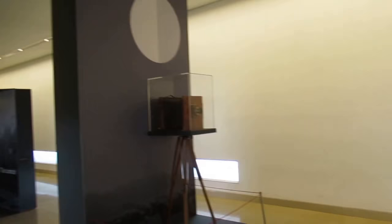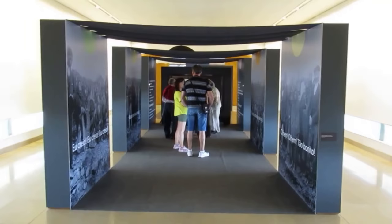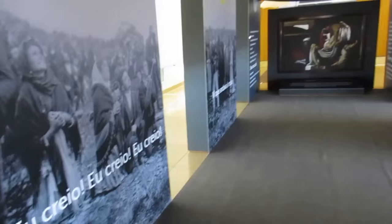Then there's a photographic camera dating from the 1900s — this would be the type of camera that was taking the pictures during the Miracle of the Sun. Now this next display gives a fascinating idea of what it would have been like to be standing in the cova on the day of the Miracle of the Sun.